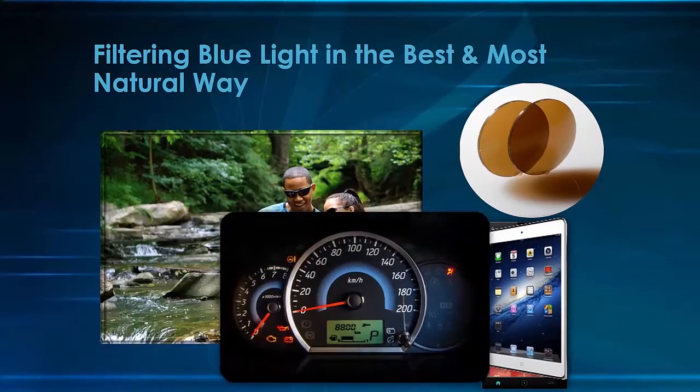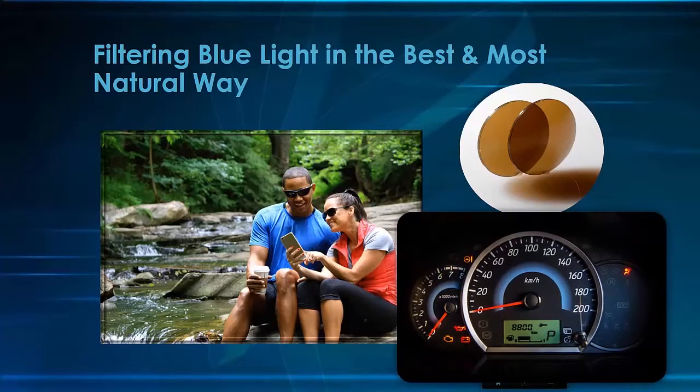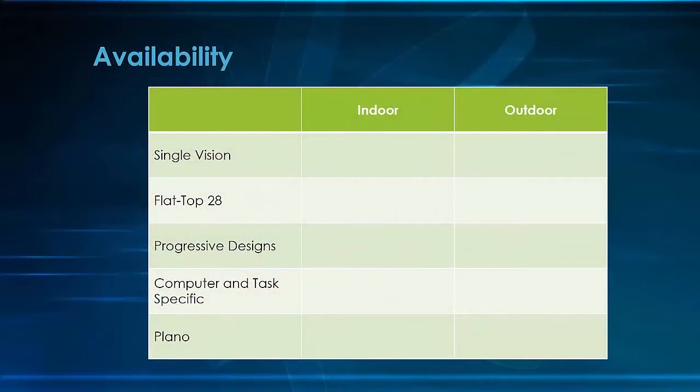We have addressed the single most common complaint for polarized lenses. Your patients in Bluetech will be able to read the characters and images on digital screens, smartphones, tablets, digital dashboards, and even gas pumps without distortion or birefringence. That alone is a tremendous benefit for sun lens wearers, and built-in blue light protection outdoors. Bluetech lenses come in single vision, flat top 28, and most of the back surface digital progressives, as well as lifestyle, computer, and task-specific lenses. Last but not least, Plano lenses in a finished range.